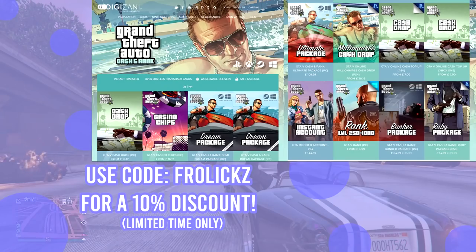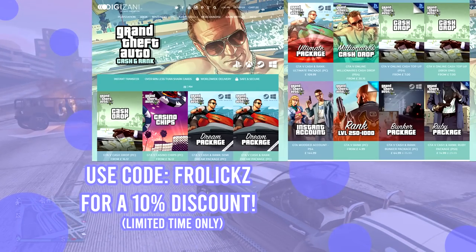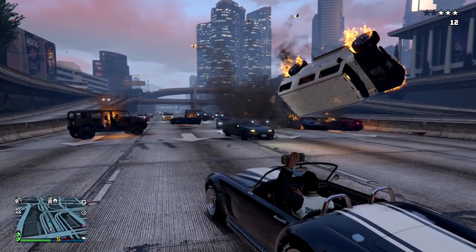Before we get started, be sure to check out DiggaZanny down below in the description if you guys need any money in GTA 5 Online. With that said, I hope you enjoy, and let's get it started.